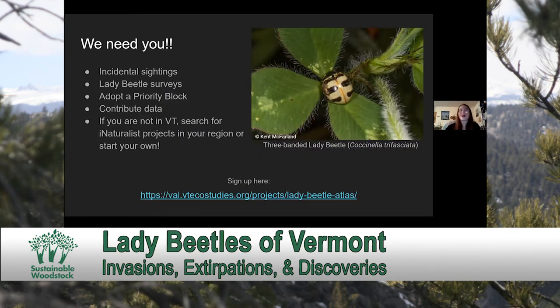With that, I want to close by saying that all of your Lady Beetle contributions, along with any other taxonomic group that you're interested in, is extremely helpful. I really hope that you all download iNaturalist and want to participate in this project.